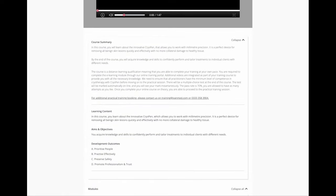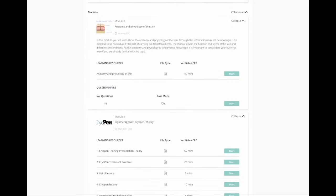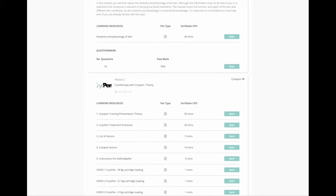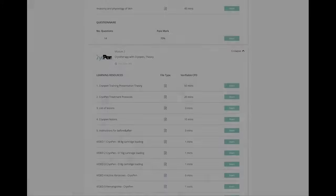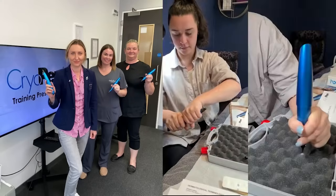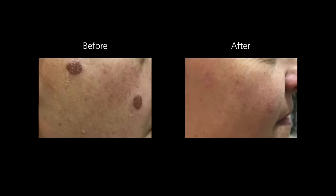CryoPen offers accredited training with all packages, consisting of online theory training where practitioners can earn CPD points, as well as practical hands-on training with one of our dedicated experienced trainers. Our trainings are small and interactive group sessions where you have the opportunity to practice and have your questions answered.